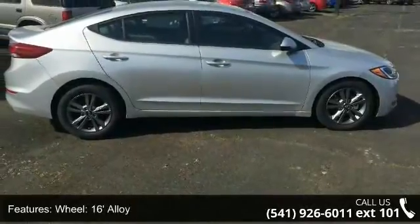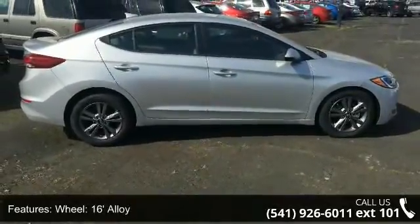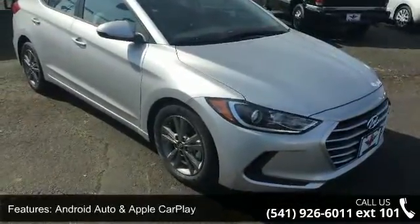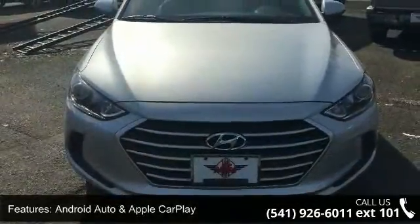16-inch alloy wheels, high-resolution 7-inch screen, Android Auto and Apple CarPlay, 6 speakers and USB input, auto headlamp control and hood insulator.